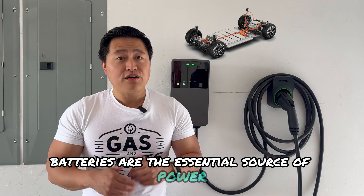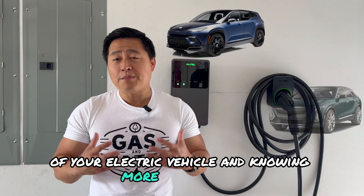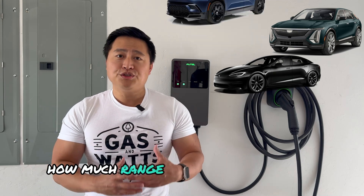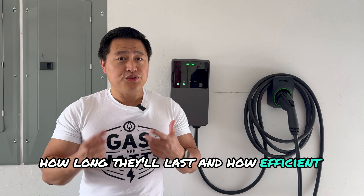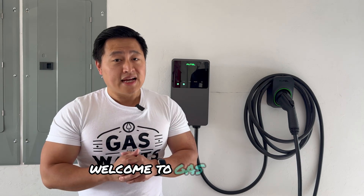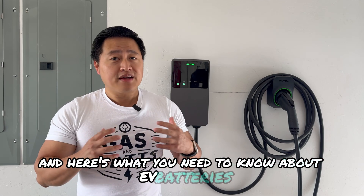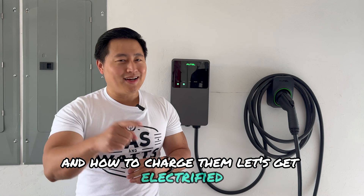Batteries are the essential source of power of your electric vehicle, and knowing more about them will give you a better understanding of how they work, how much range you can expect to get, how long they'll last, and how efficient you are. Welcome to Gas and Watts, I'm Shang, and here's what you need to know about EV batteries and how to charge them. Let's get electrified!